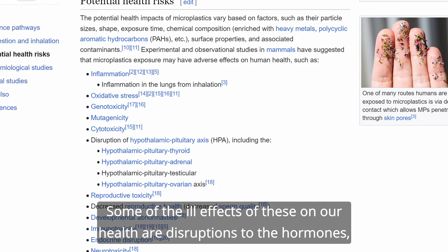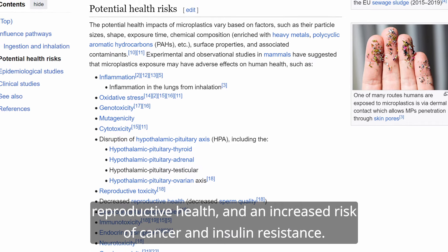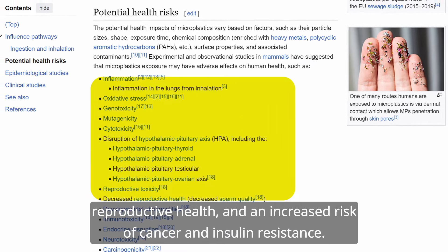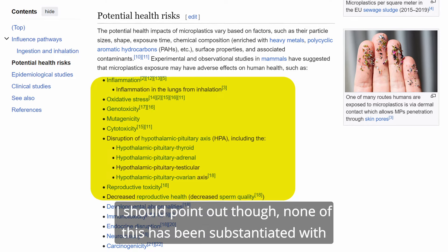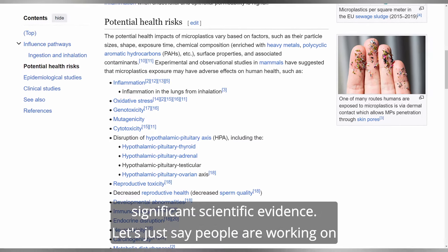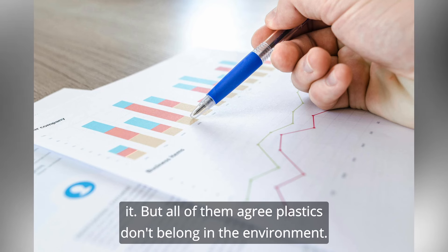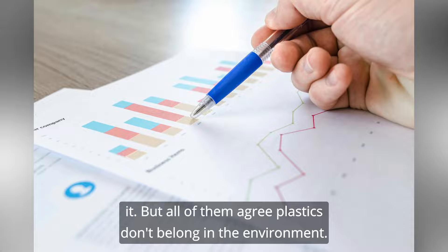Some of the ill effects on our health include disruptions to hormones, reproductive health, and an increased risk of cancer and insulin resistance. I should point out, though, none of this has been substantiated with significant scientific evidence — let's just say people are working on it. But all of them agree: plastics don't belong in the environment.